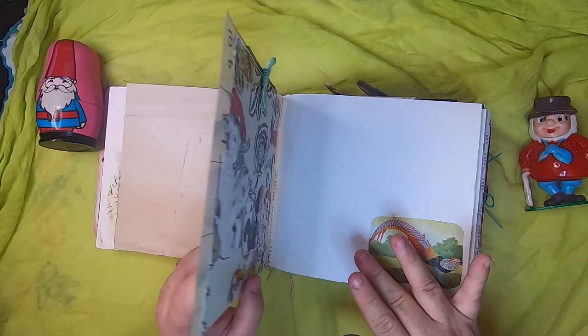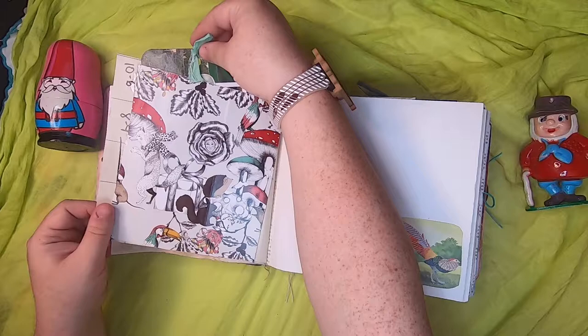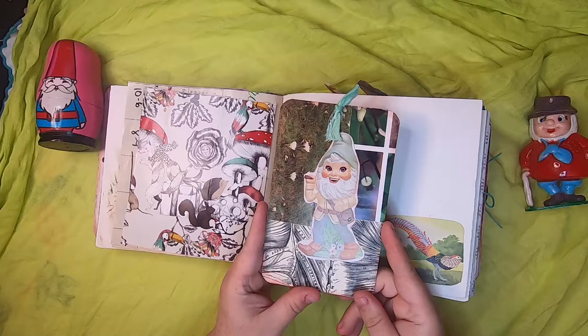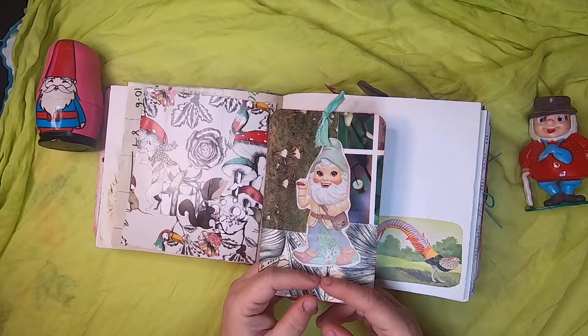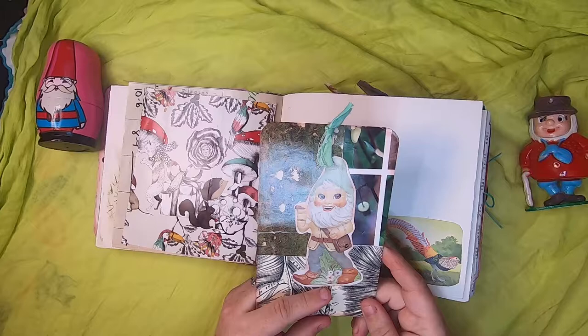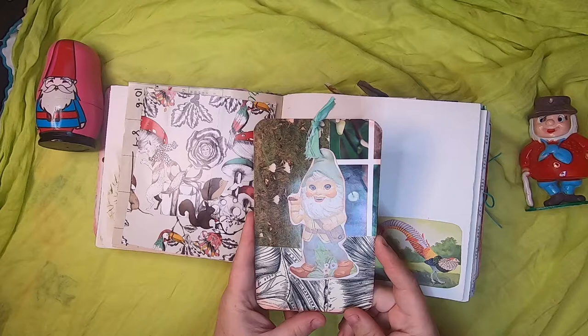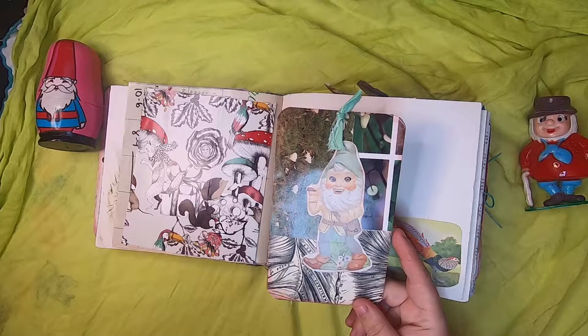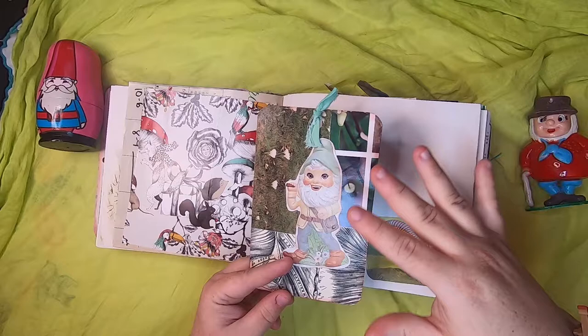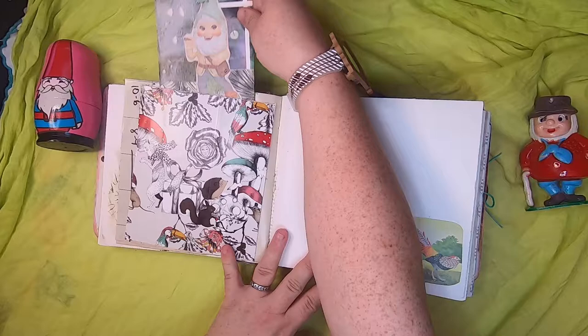Here we have more botanicals and another pocket — same as the other one except it's only a single pocket, with a large journal tag inside featuring a really funny gnome. A few of these gnomes appear throughout the series and they sort of remind me of the ceramic gnomes manufactured in the 70s and 80s. This is actually from a catalog that people could order ceramic molds from — as a potter, you could order the mold to create these gnomes yourself.